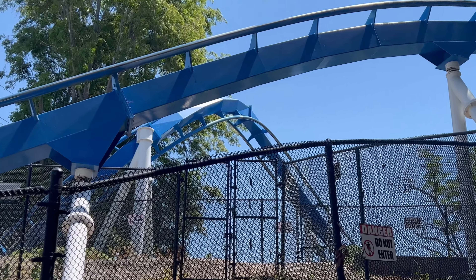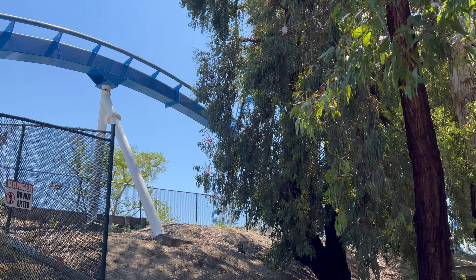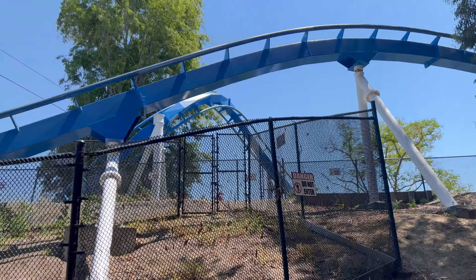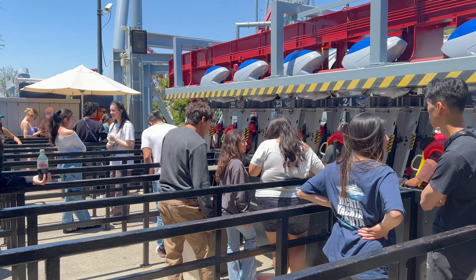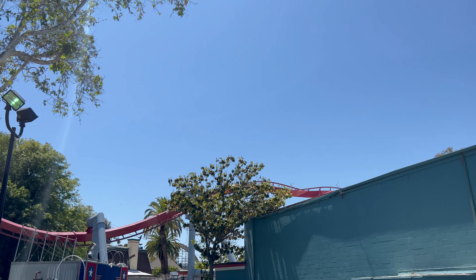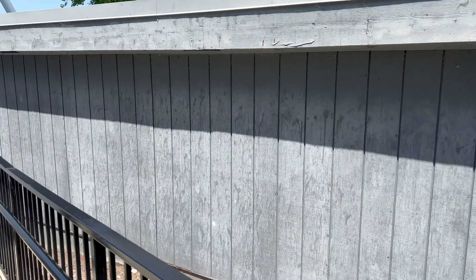Look at this angle of Patriot — very cool. Now it's about time we get a ride, and here we are on Flight Deck. Flight Deck's the station wait — pretty cool.